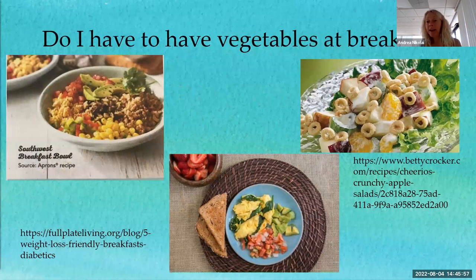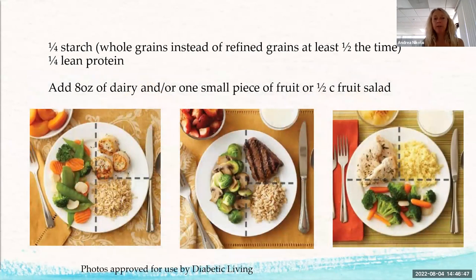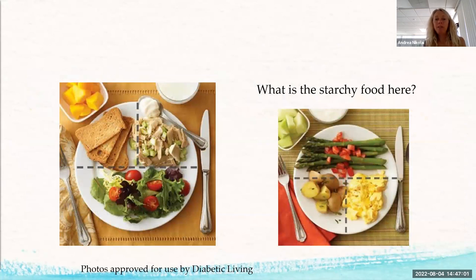You don't have to have vegetables at breakfast, but they help. Try to have at least two food groups at breakfast. Instead of just a big bowl of oatmeal, add pecans or fiber-rich fruit like blueberries. Or have eggs with spinach, tomatoes, and avocado — a great option. There's no reason you can't have a salad for breakfast either. Meal pictures show examples of half-vegetable plates that are well-balanced and healthy.